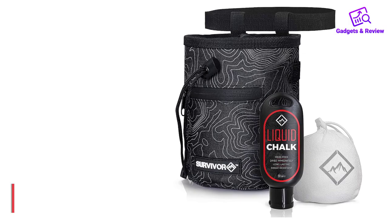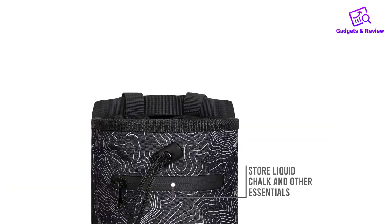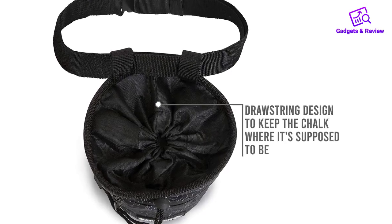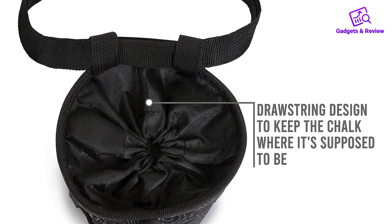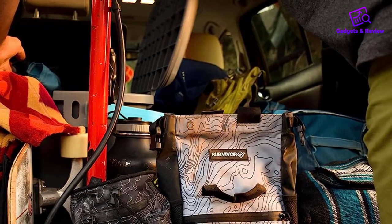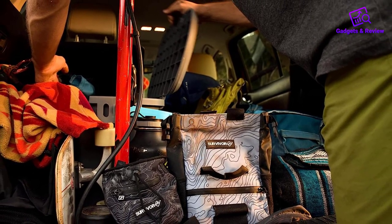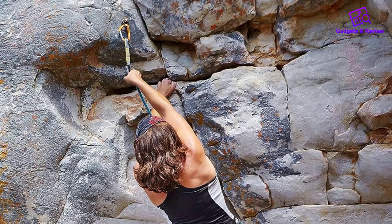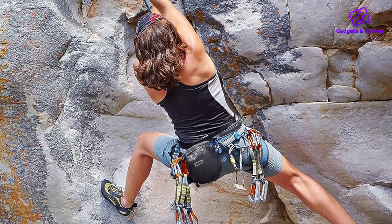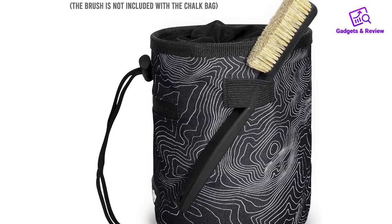Number 3: Survivor Chalk Bag. Survivor positions their chalk bags as great add-ons for powerlifting, gymnastics, crossfit, and every other physical activity that doesn't have anything to do with climbing. This means that you are killing two birds with one stone, getting a bag that fits chalk and gym accessories. The drawstring located at the top of the cylindrical bag helps the chalk to stay put no matter what — it tightly seals the bag and eliminates the risk of accidental spilling.